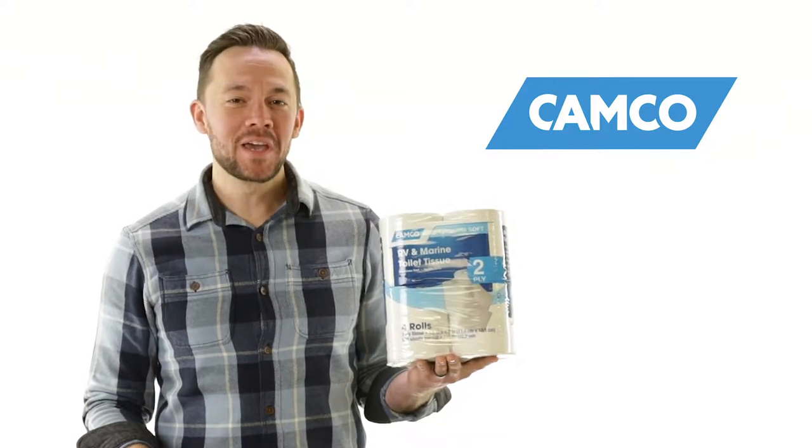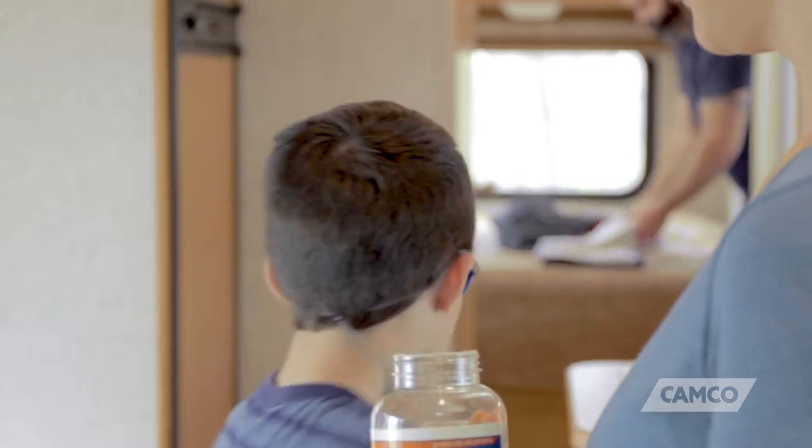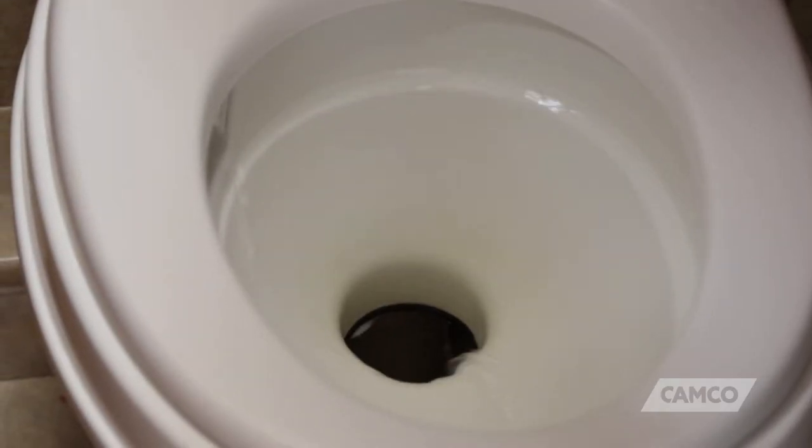Howdy y'all, I'm Noah from CAMCO. When you're out camping in your RV and nature calls, you want the best toilet paper you can get. But it's got to be safe to use in an RV holding tank.